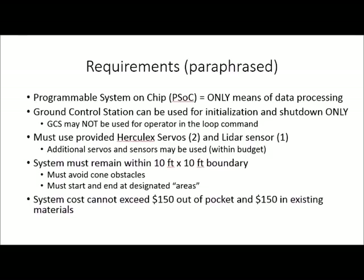For the demonstration, the system had to remain within a 10 by 10 foot square and must avoid cone obstacles within that square, and must start and end at designated areas. Overall, the system cost was not allowed to exceed $150 out of pocket, as well as $150 in provided materials.